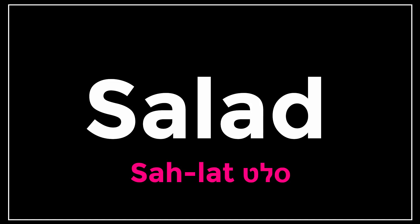It kinda sounds the same, except the ending — sa-lat, instead of salad. Sa-lat.